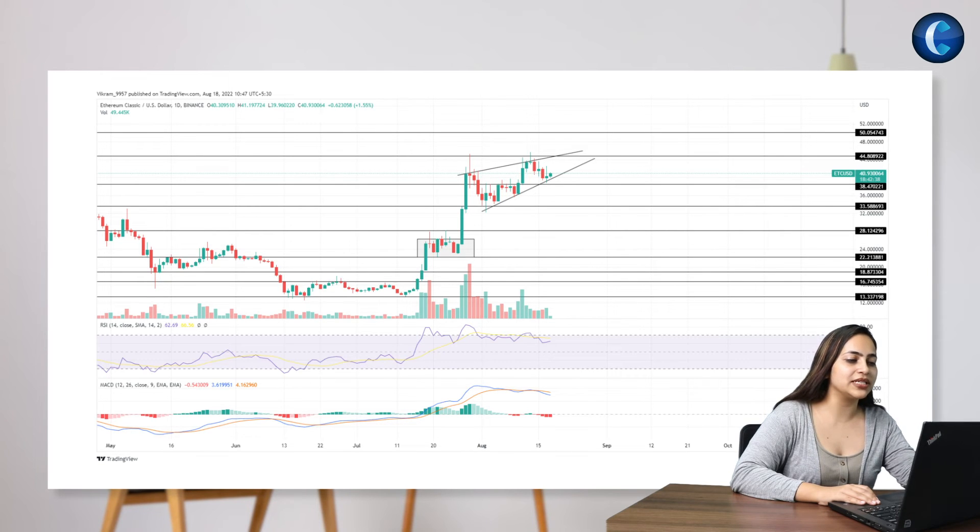The daily RSI slope maintains a downward trend in the nearly overbought zone, crossing below the 14-day average line. Moreover, the MACD indicator displays the fast and slow lines carrying a declining trend with the rising intensity of the negative histogram.